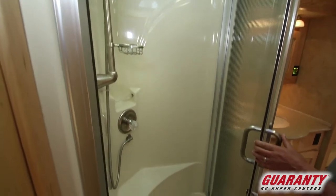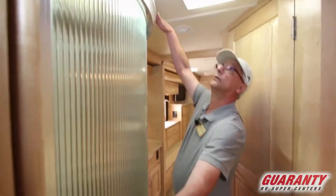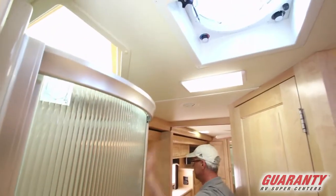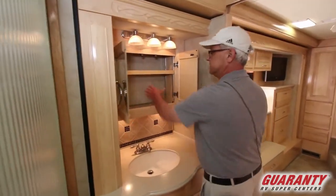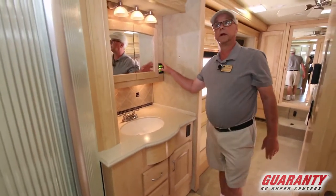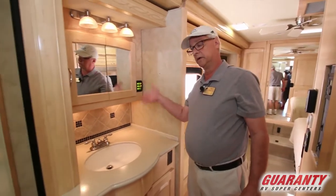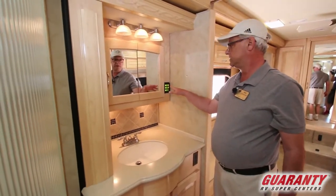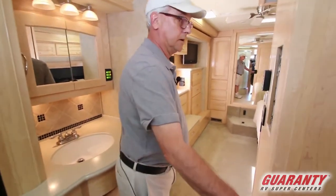Beaver had its unique floor plans, more exclusive to the Beaver lineup when Monaco was building them. There's a corner shower with a sit-down, a frosted skylight, and a fantastic fan. Great vanity. Medicine closets — deeper than a lot of them. The multiplex wiring eliminated an estimated 200 pounds of wire compared to a normal coach, because one wire can do up to six functions, so it's a lot more efficient.